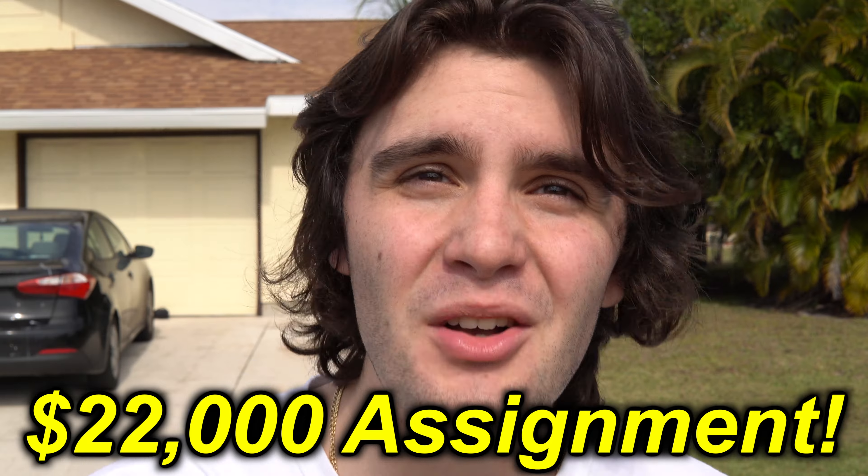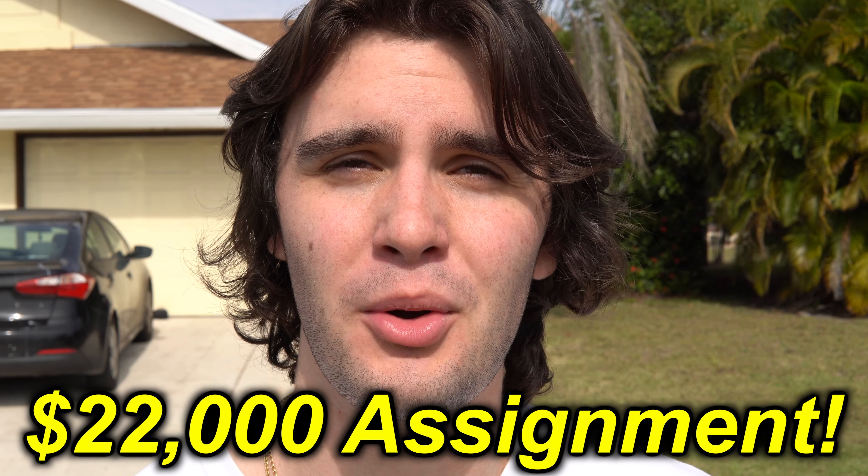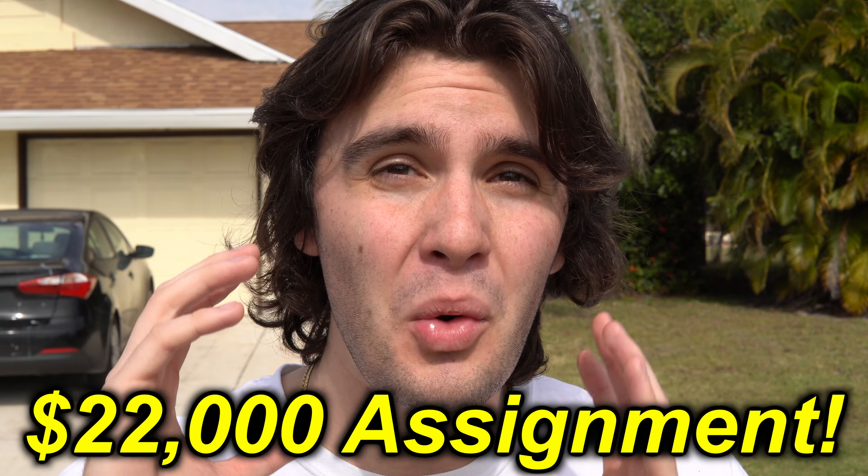Zach Ng here and in today's video I'm going to break down a $22,000 assignment deal right here in this townhouse in beautiful Port St. Lucie, Florida. I'm so excited to share with you exactly how we got this deal, how we made $22,000 on the assignment, and lastly and most importantly how you can do the same thing in your wholesaling business.